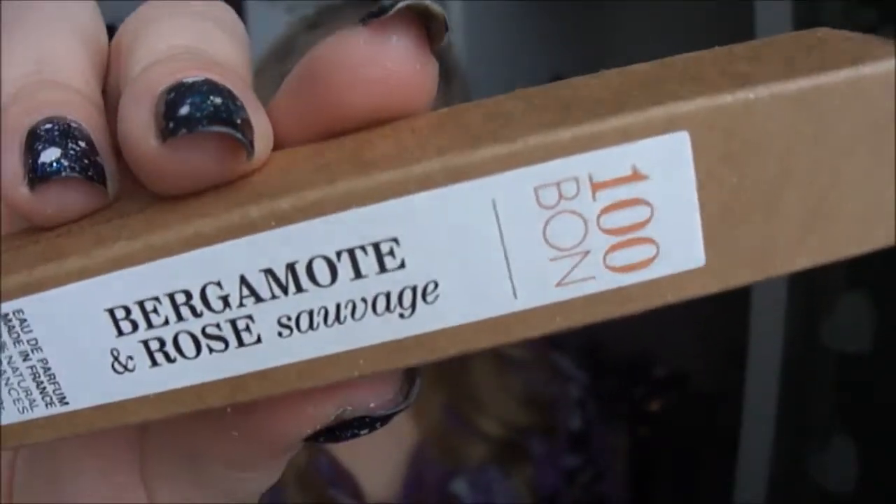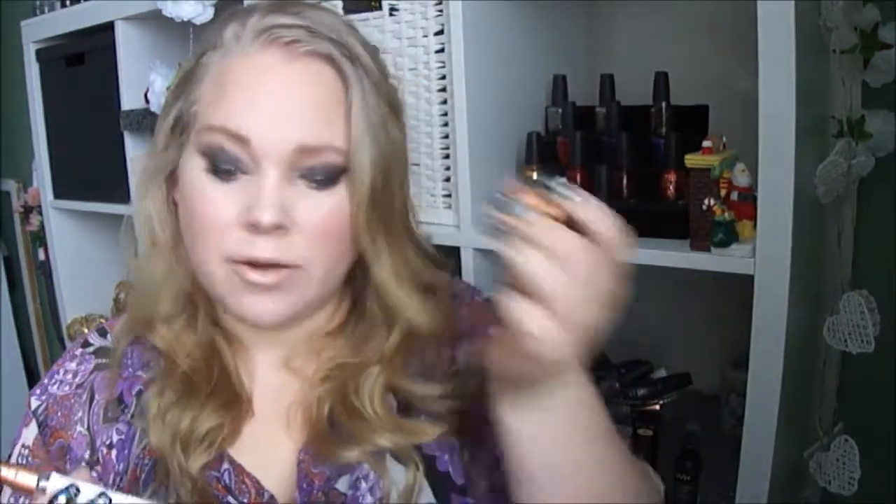There's still some things left in here. It's a fragrance perfume — by 100 Bonn, Bergamot and Rose Savage. Not sure what it's called exactly. We open it to check how it smells. It's a good sample, very cute. It smells very fresh and flowery, as it says.